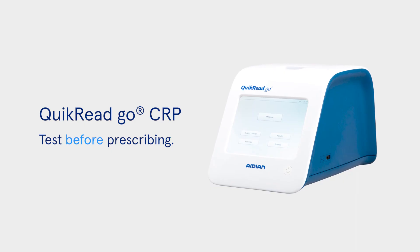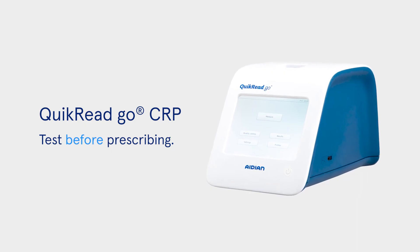Quick Read Go CRP test supports treatment decisions in various infections.